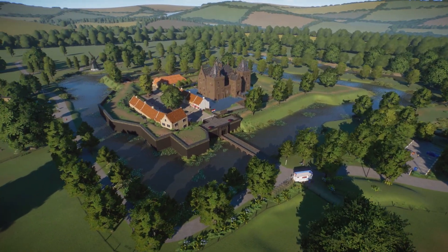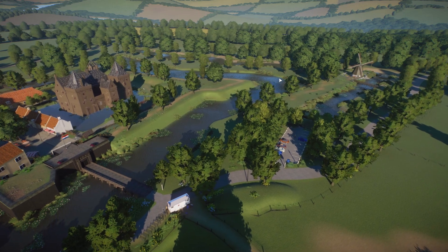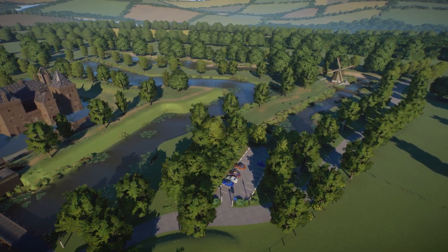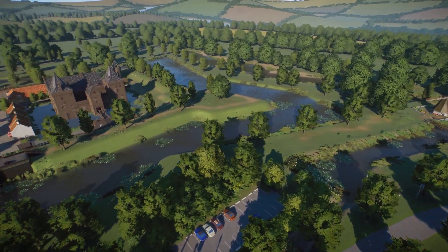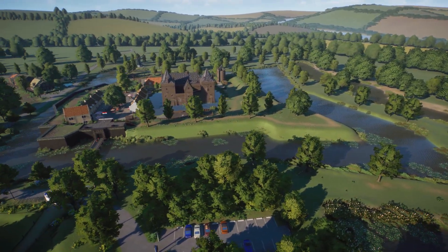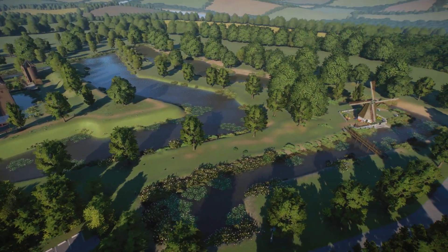We also made a cinematic — a little video and it's really nice if you wake up in the morning and have some nice music. Make sure to check that one out as well.